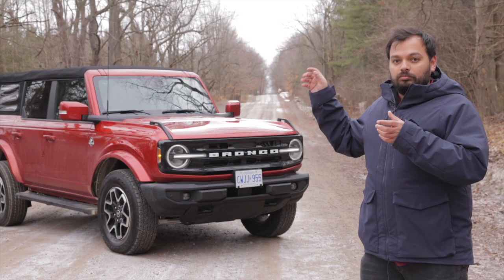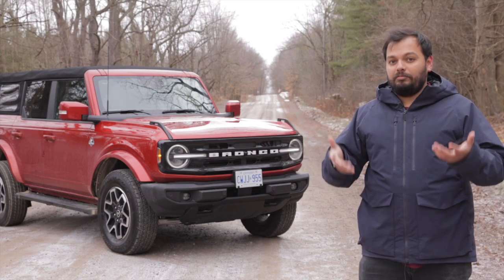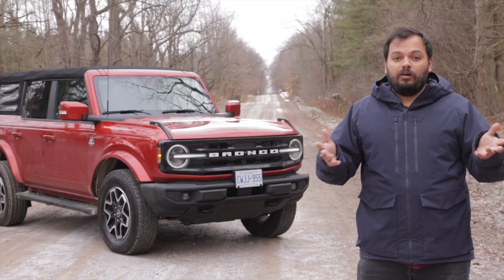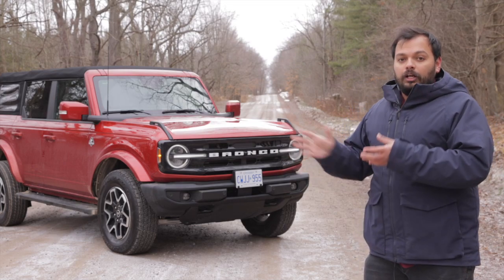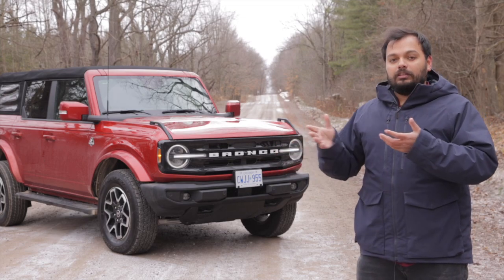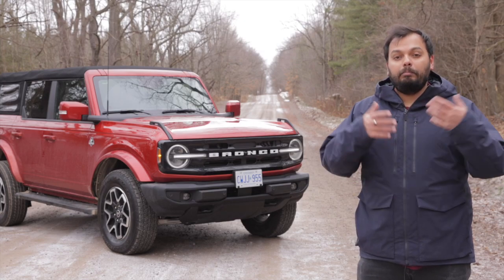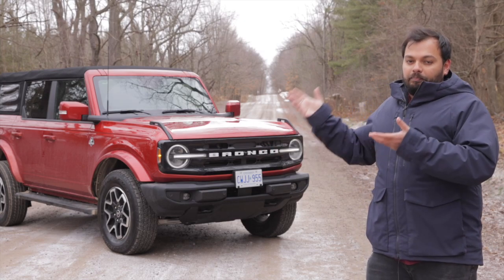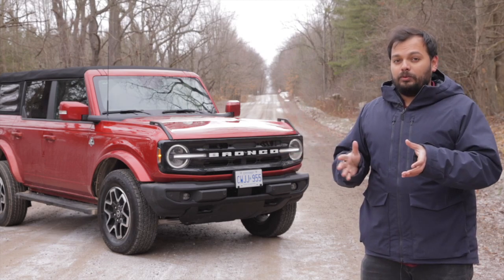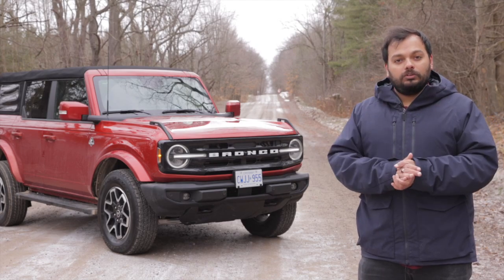You've got some latches on the bonnet which you can use to mount different accessories, because it's all about customizing your Bronco to make it the most capable off-roader you want it to be. This is the Outer Banks variant so it's got regular bumpers on the front, but there is an option for off-road bumpers which are standard on the higher Badlands variant. It's a very tall, imposing SUV with its own charisma on the roads.